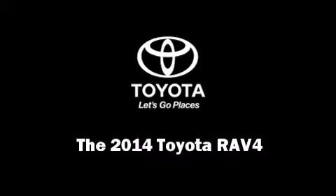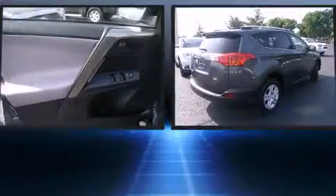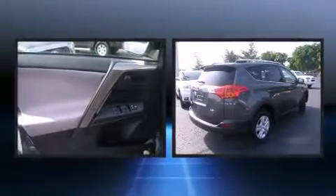Step into the 2014 Toyota RAV4. It features a front-wheel drive platform, an automatic transmission, and a 2.5-liter four-cylinder engine.